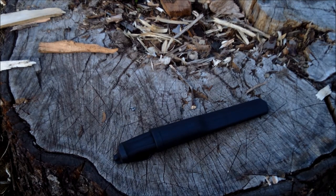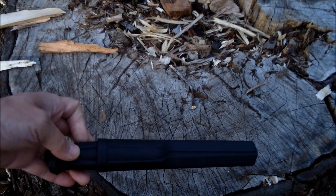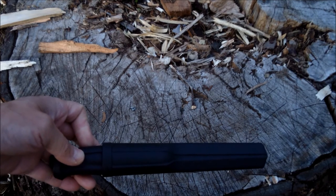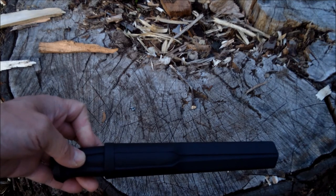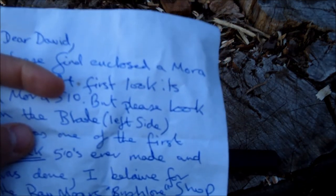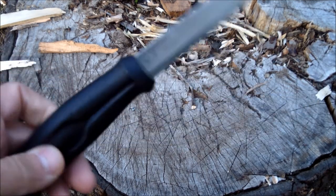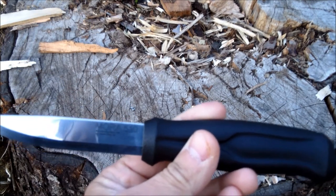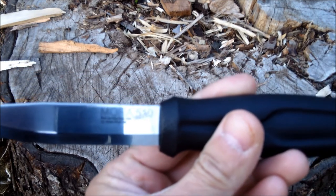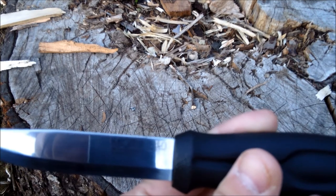What he sent me was, once again, one of my favorite knives — the Mora 510. Let me read his note: 'Dear David, please find enclosed the Mora knife. At first look it's a Mora 510, but please look on the blade — the left side. It was one of the first black 510s ever made, done for Ray Mears' Bushcraft store. Many thanks, Jason.' And there it is — it says: 'Mora 510 Black, first production run, by www.hkgt.de.'